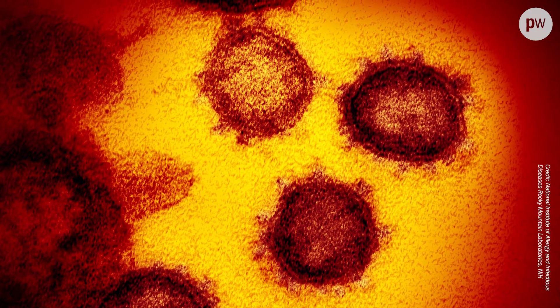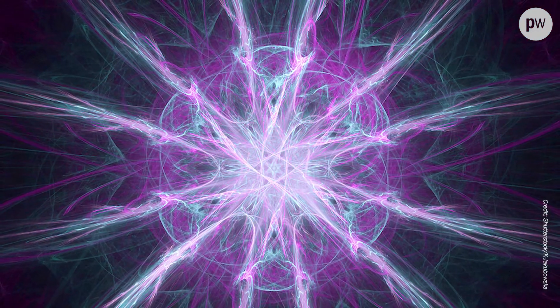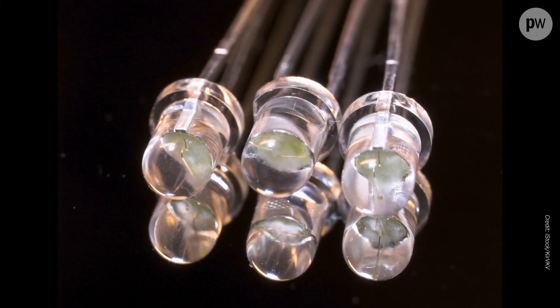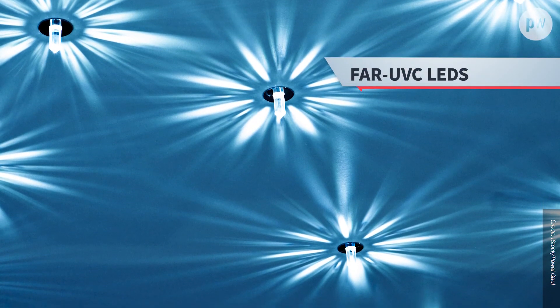And even if it does work, we would still need to develop new lighting technologies that are practical for a variety of applications. The most promising approach seems to be light emitting diodes — LEDs — and several groups of physicists are already experimenting with different materials to develop far-UVC LEDs.